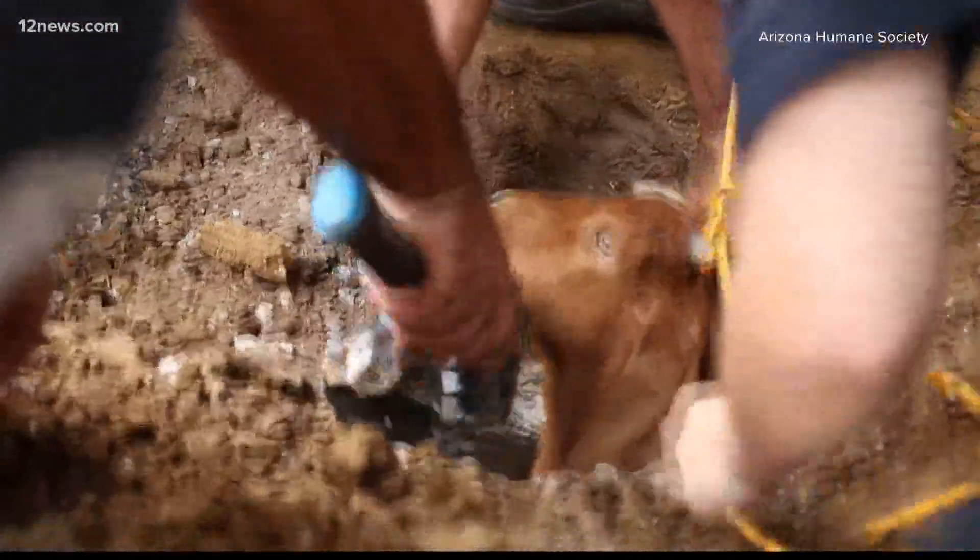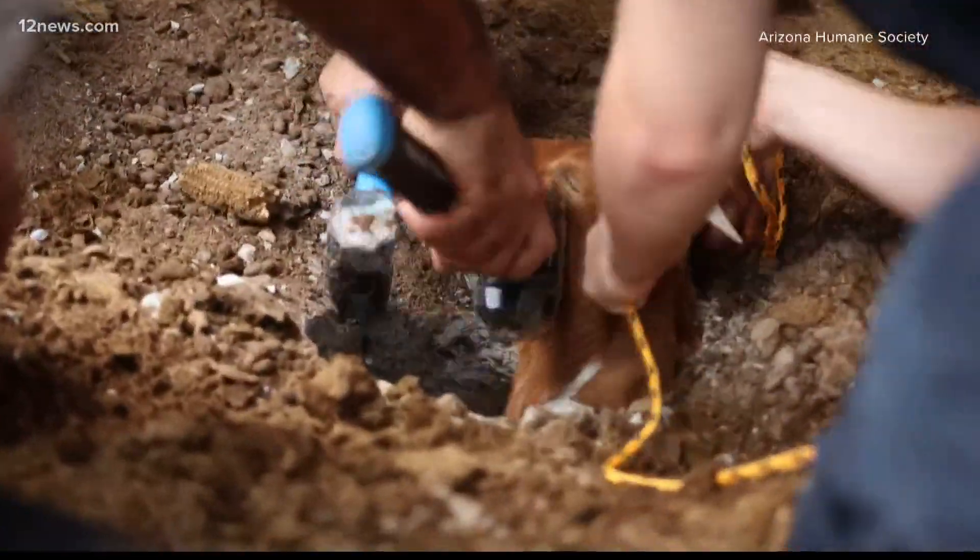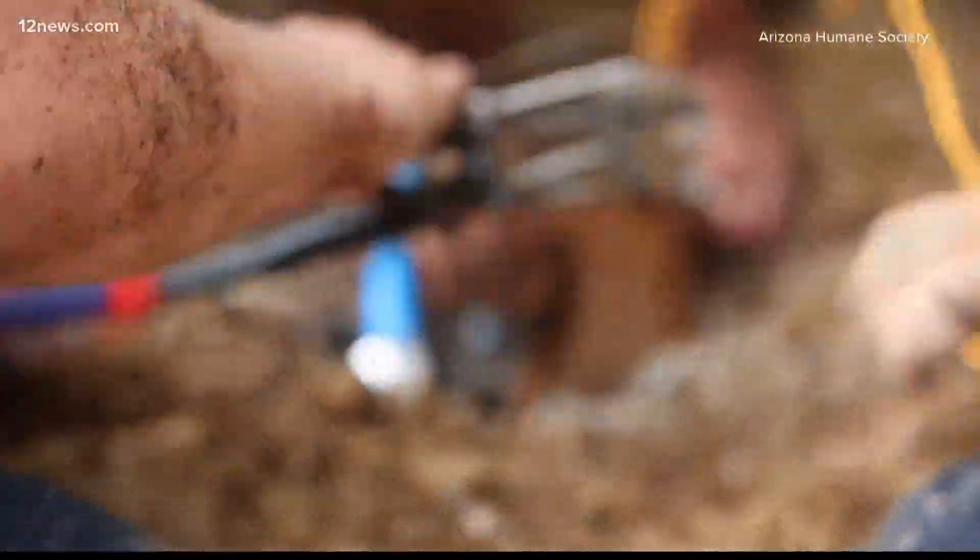How long did it take to rescue this goat? So we started the day before and we were there for about two hours. We couldn't find the goat, so we had to pend it for the next day to come back with a snake cam. We were looking and digging for a total of about four hours before we finally got him out.